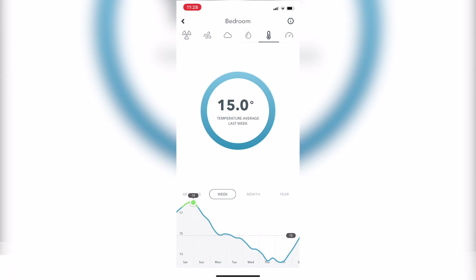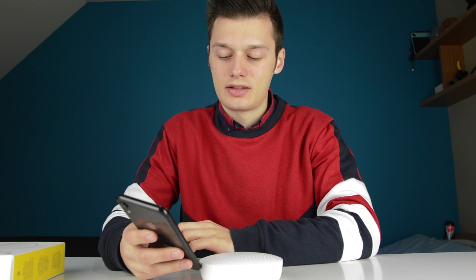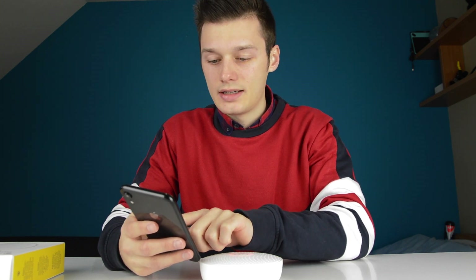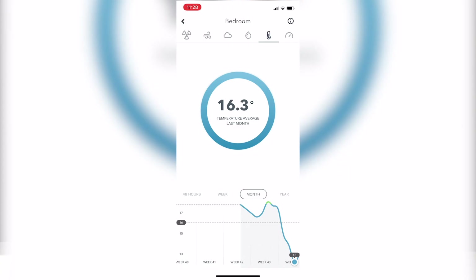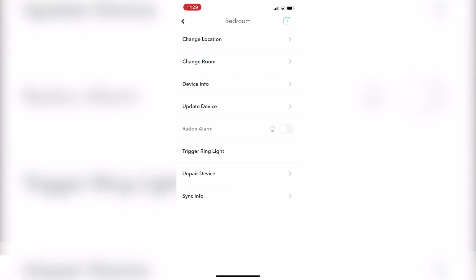It went up to 19°C at some point, which was much better, and the coldest was 13°C — it will get colder in the future. Then you also have the pressure average. In the settings, you can change things like your location, which is important for radon detection, as well as room info, device info, updating the device, and setting a radon alarm — which was loading because it was connecting via Bluetooth.